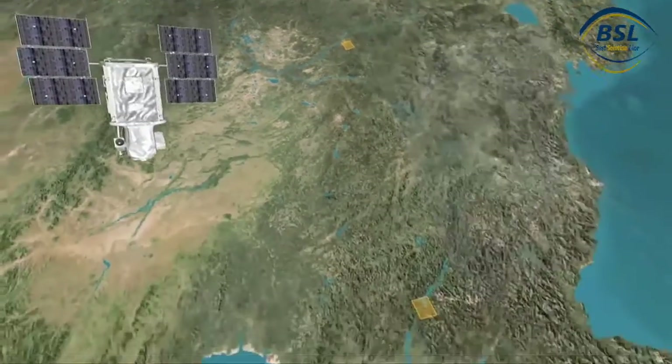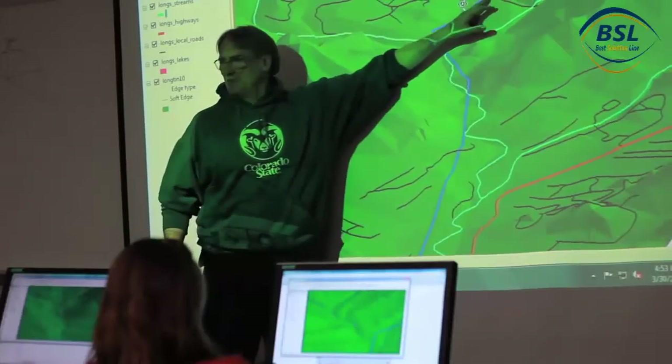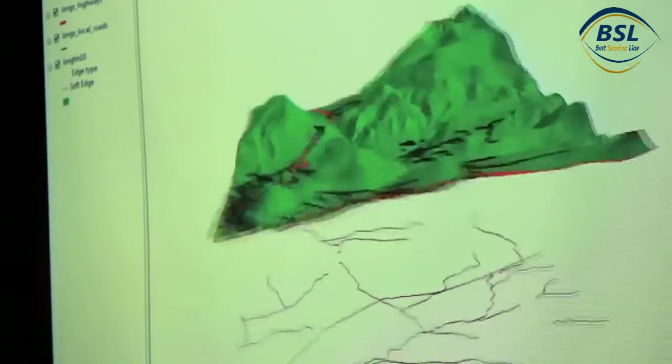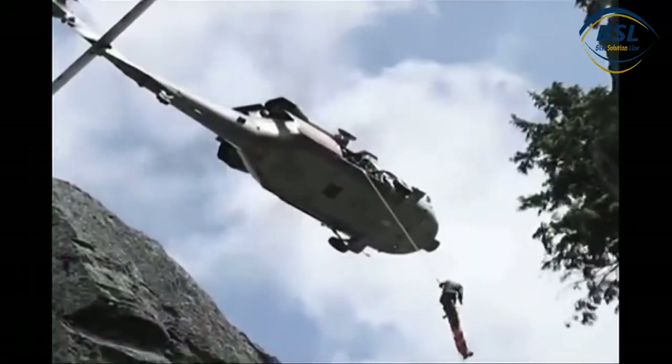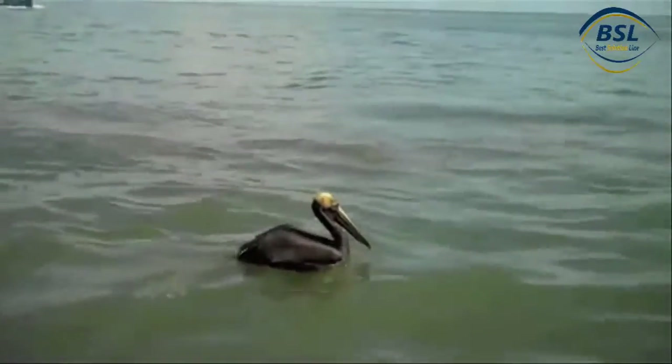Geographic information systems use remote sensing devices and computers to capture and analyze information about specific locations on Earth. GIS software is used by cartographers, urban planners, emergency responders, and geographers to improve the quality of life for humans and animals.